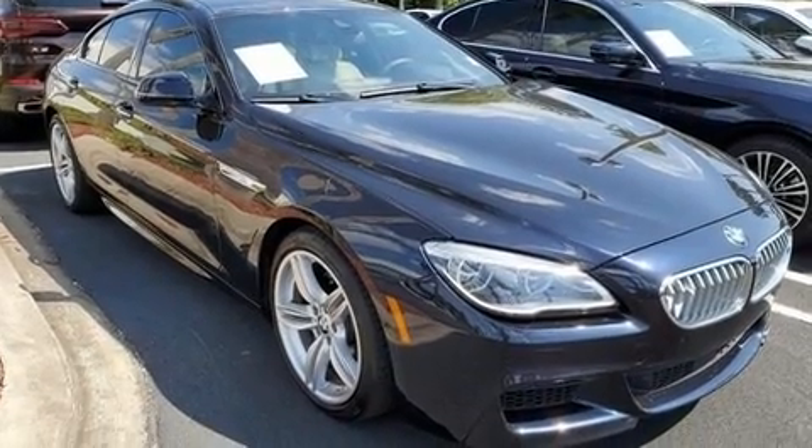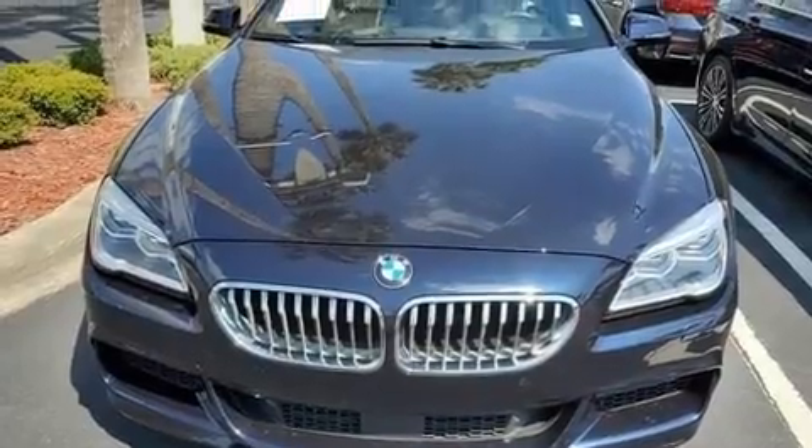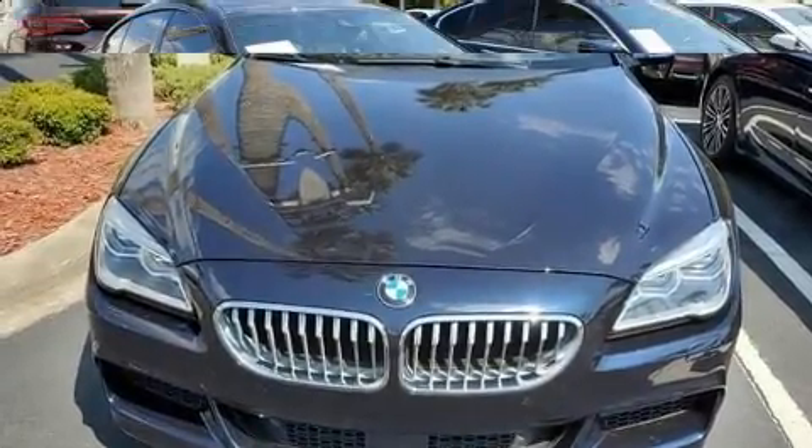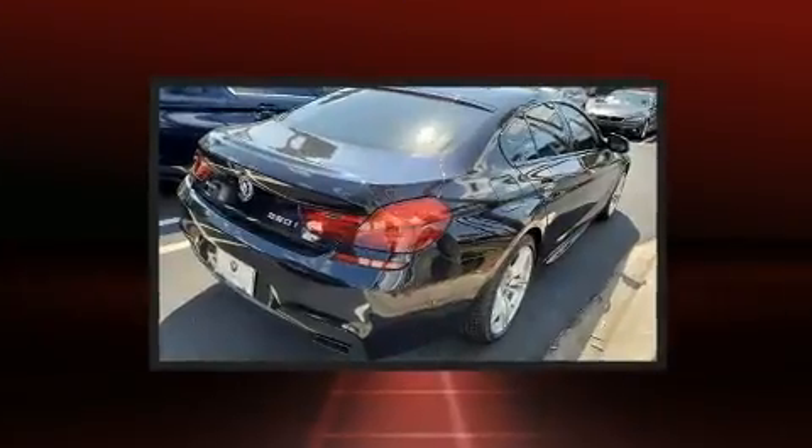All of the premium features expected of a BMW are offered, including a built-in garage door transmitter, front fog lights, lane departure warning, and a power moonroof that opens up the cabin to the natural environment.